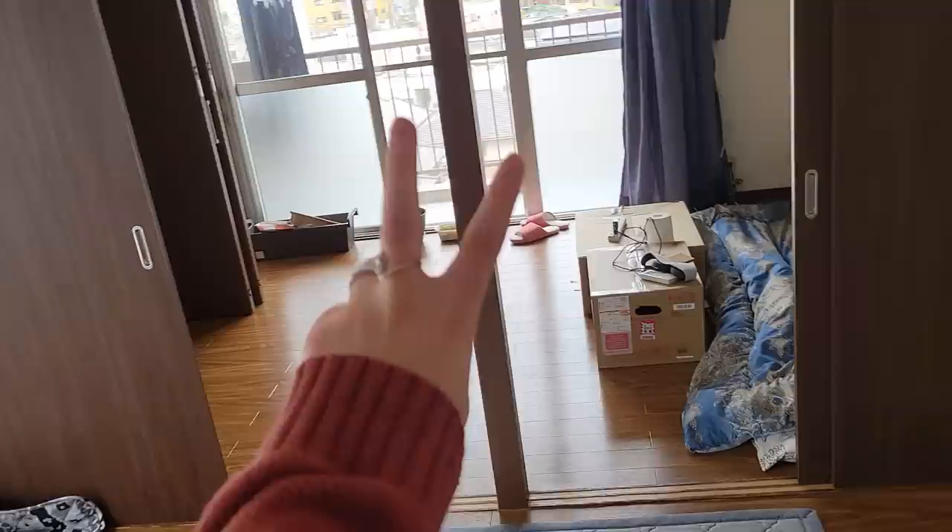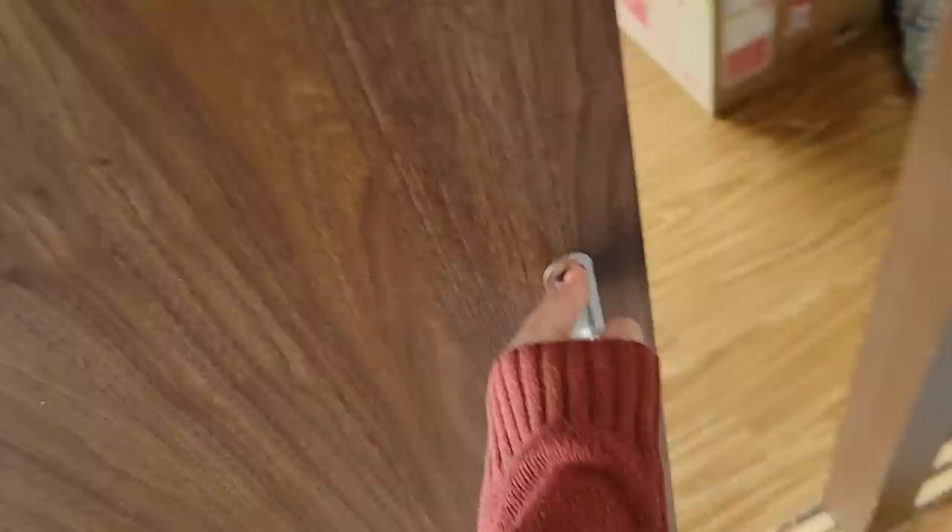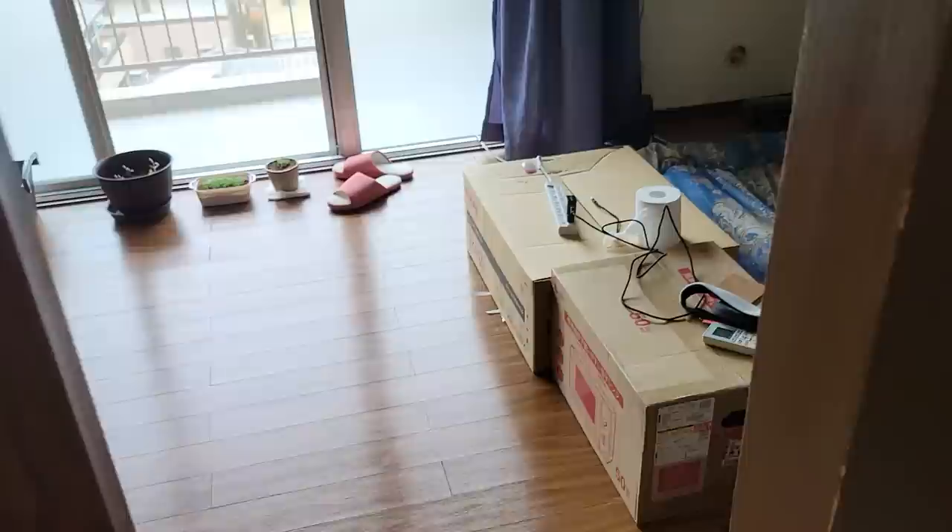Here are my doors between my living room and bedroom. They're pretty sweet — I can close it off completely if I want to.